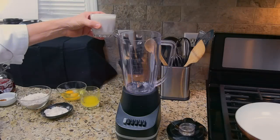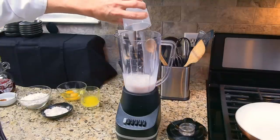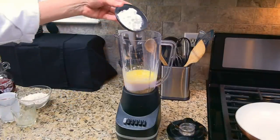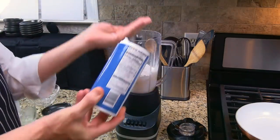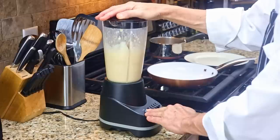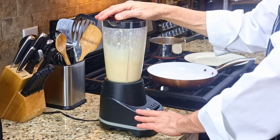We'll start by making the crepes. In a blender, combine the wet ingredients first — add in the milk, the butter, and eggs. Then the dry ingredients — add in the sugar, flour, and salt. Mix the ingredients in the blender until they're smooth. Now, some chefs will recommend that you allow the batter to rest for at least an hour in the refrigerator before making the crepes. This will help keep the crepes strong so that they don't tear, but that step is optional.